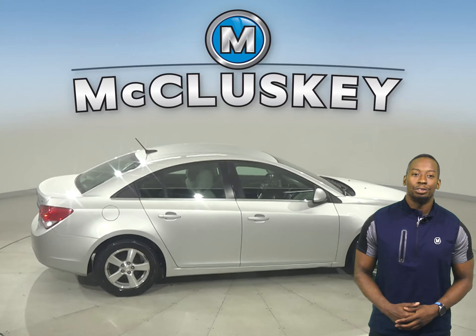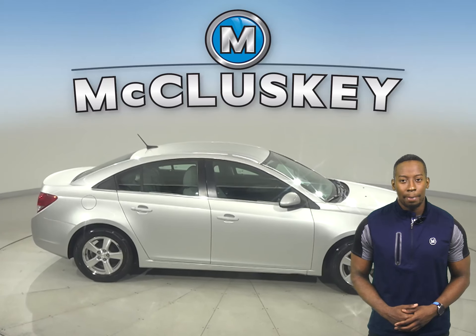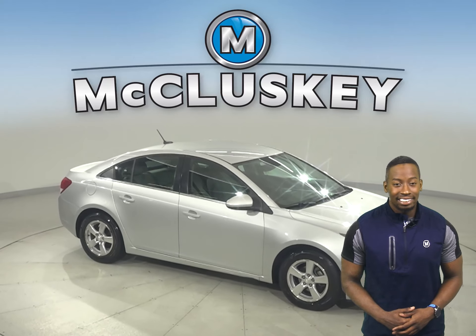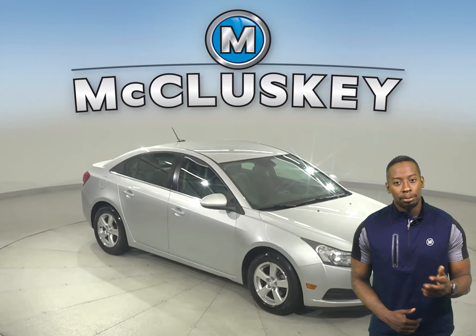There's even traction control, ABS brakes, OnStar access, and a backup camera for added safety. Other great features include heated seats, Sirius XM Ready Radio, and Bluetooth capabilities.